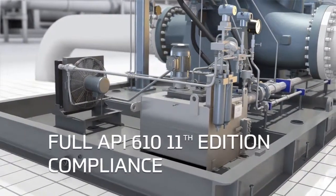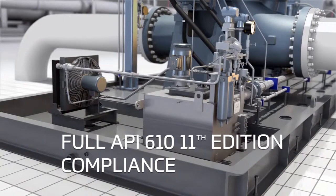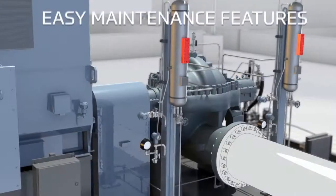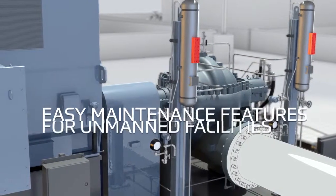We design and manufacture in strict accordance to API standards. Our pumps feature heavy-duty design and user-friendly features that allow for ease of maintenance.